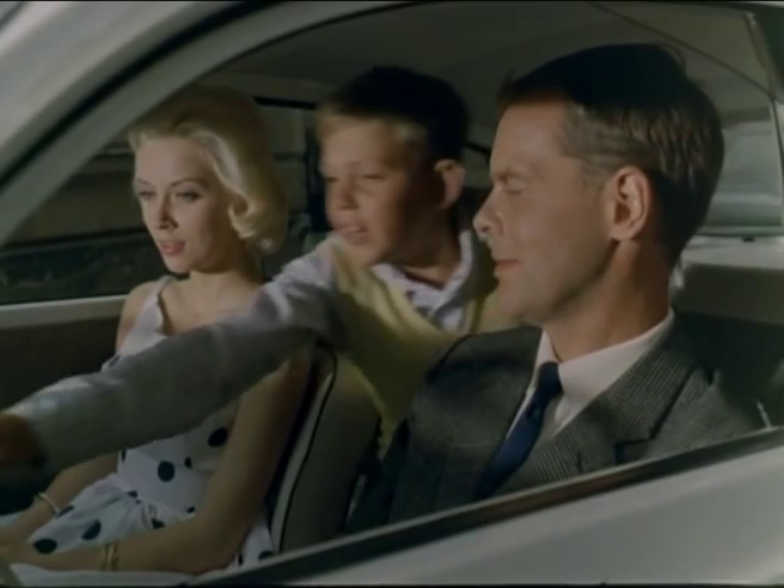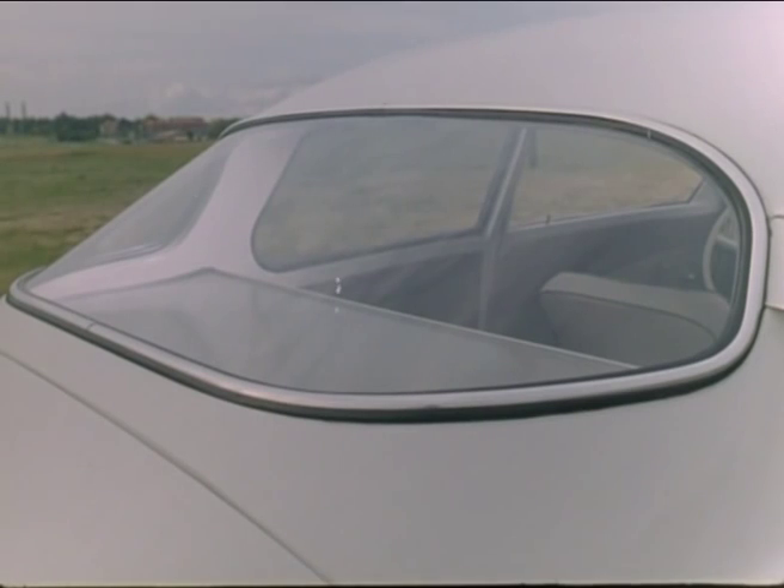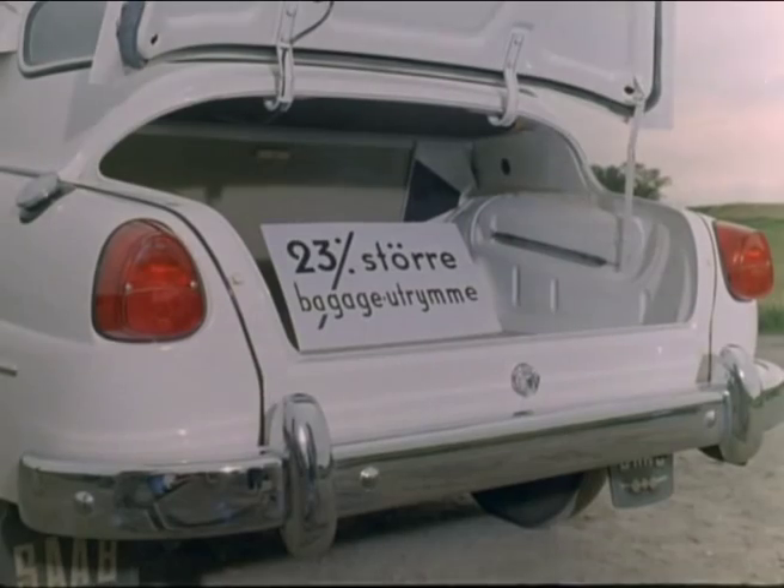Look at that instrument panel! The Saab 96 is just loaded with new features: wrap-around rear window, a new wider, more comfortable rear seat, and bigger boot.